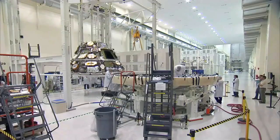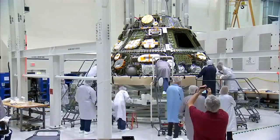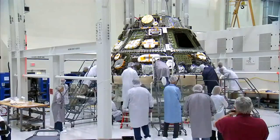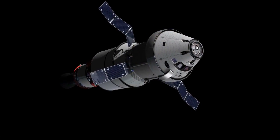My favorite part of working on Orion is just the fantastic group of really, really smart people that I get to work with every day. They're excited and passionate, as I am, about taking humans further than we ever have before, bringing back all the technology and everything that we've developed out there back here to Earth, just to improve our lives. And that's the thing that I get most excited about when coming to work.